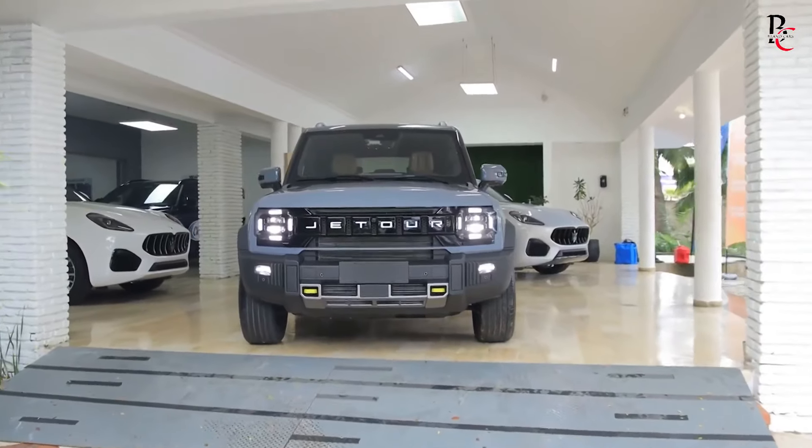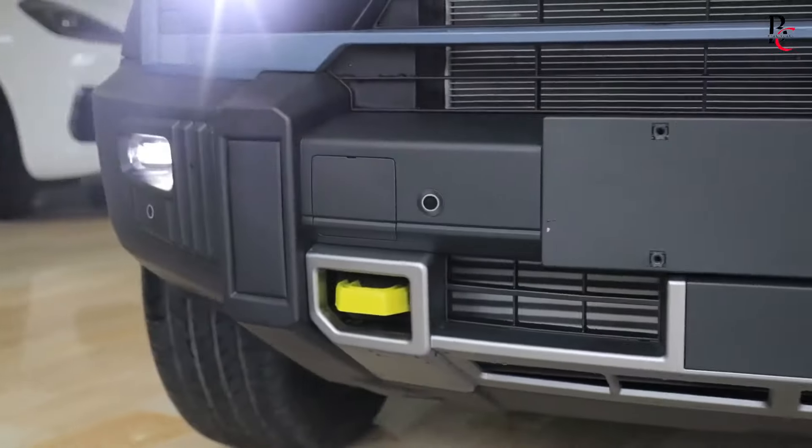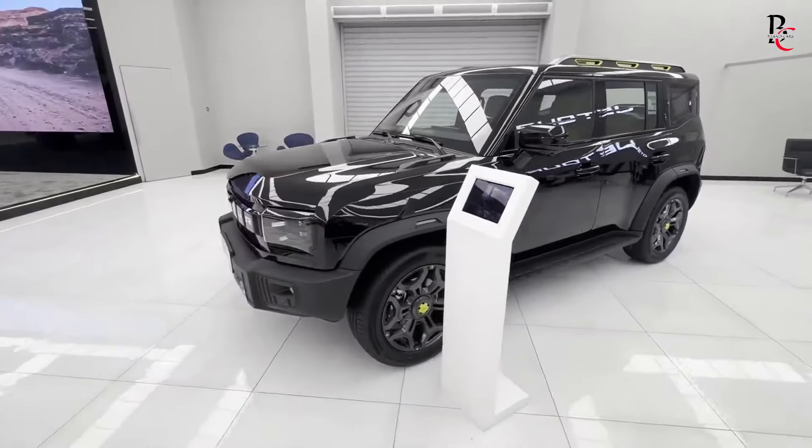Jetour offers a range of vibrant color options for the T2, allowing buyers to personalize their vehicle to their tastes. Roof rails come standard, adding both a practical element for carrying extra luggage and an adventurous touch to the overall design.